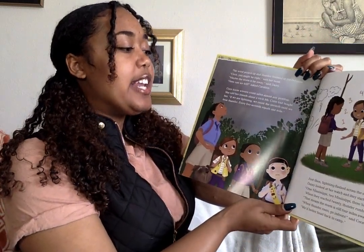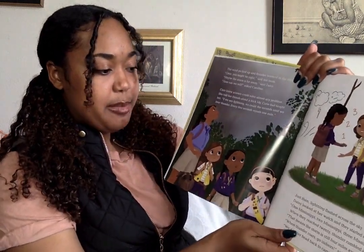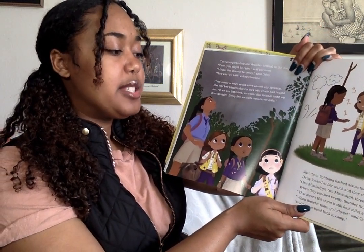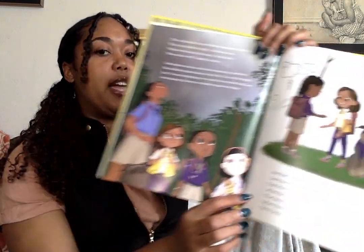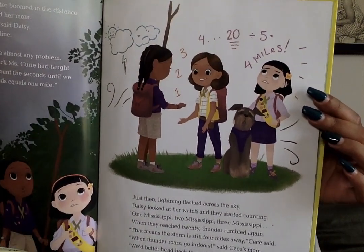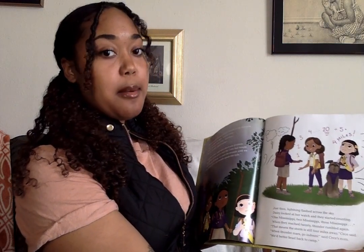Just then, lightning flashed across the sky. Daisy looked at her watch and they started counting: one Mississippi, two Mississippi, three Mississippi. When they reached 20, thunder rumbled again. 'That means the storm is still four miles away,' CC said. 'When thunder roars, go indoors,' said CC's mom. 'We'd better head back to camp.' They counted how many seconds between the lightning and the thunder, then divided by five to get four miles.